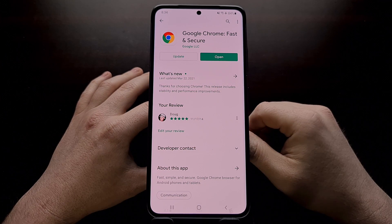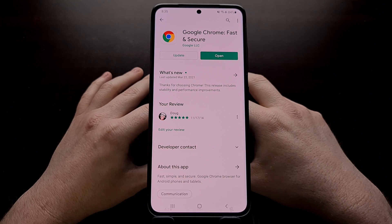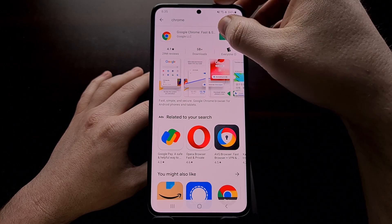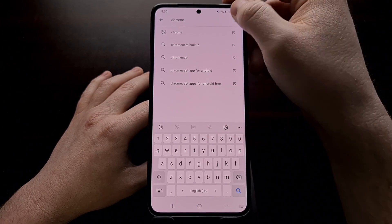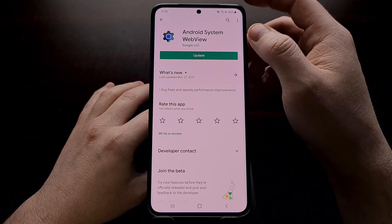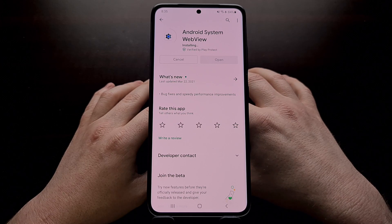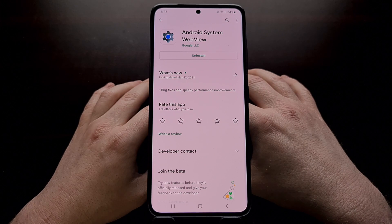For me, I needed to uninstall all the updates last night to fix the crashing issue because Google had not rolled out an update to these apps that fixed them. However, since last night, Google has rolled out updates to these apps. This morning when I woke up, I updated both Chrome as well as Android System WebView to the latest version available in the Play Store and I was able to open up and use the applications that were force closing last night.